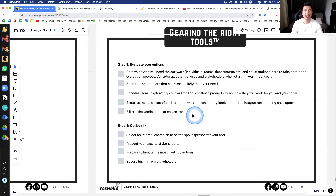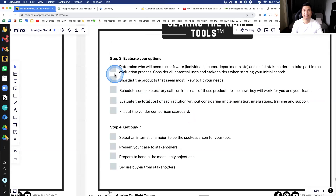Number three — evaluate your options. Determine who will need the software: is it just your customer service team, your sales team, or the entire company? Enlist your stakeholders — managers and supervisors — to take part in the evaluation process. It doesn't have to be long. Just do a 15-minute session: 'This is what I have — I'd love to hear your input.' It's great to have stakeholder input before making the final decision.